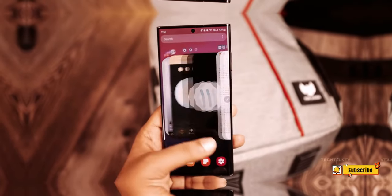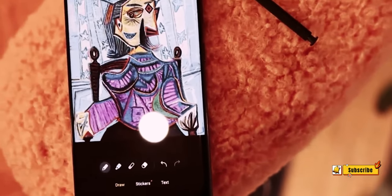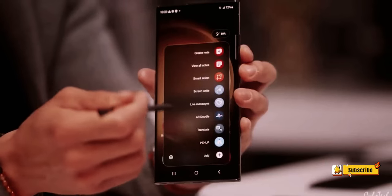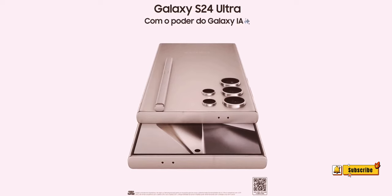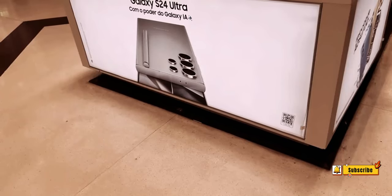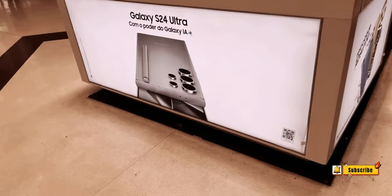Number 7: 100x Space Zoom. Continuing the tradition, the S24 Ultra is rumored to support a 100x Space Zoom. While this is likely a digital feature, it remains a notable addition for enthusiasts seeking extreme magnification.